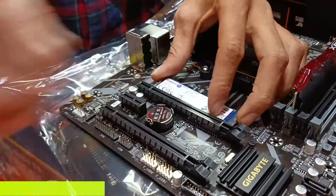Since we have a tight budget, use a 256 GB M.2 NVMe SSD. If you have extra budget, you can also go for a hard disk or a 2.5-inch SATA SSD.